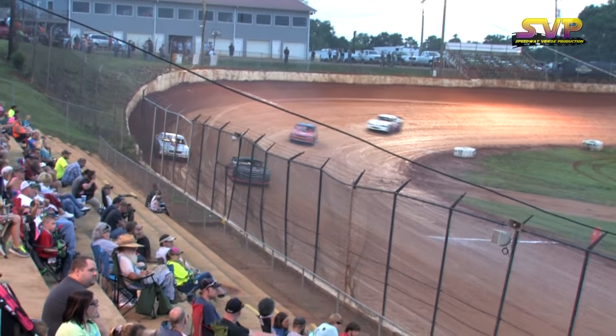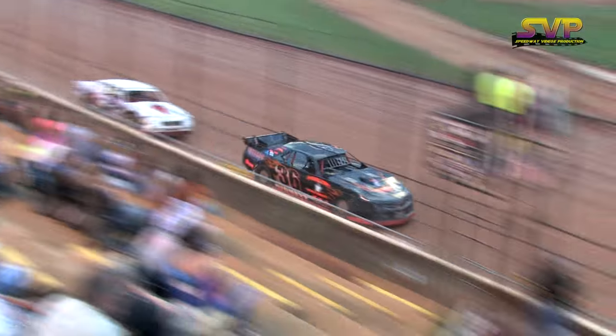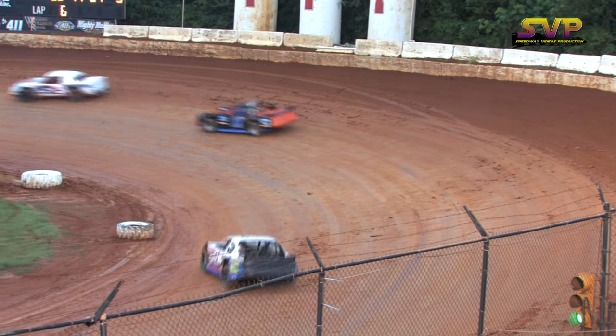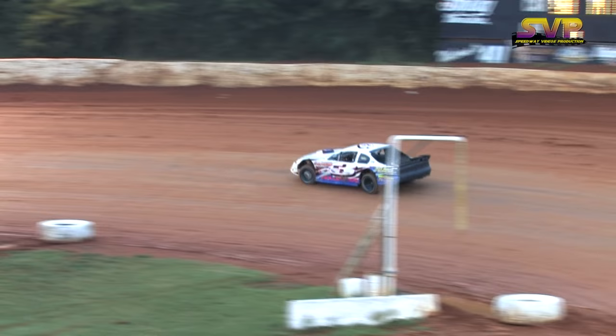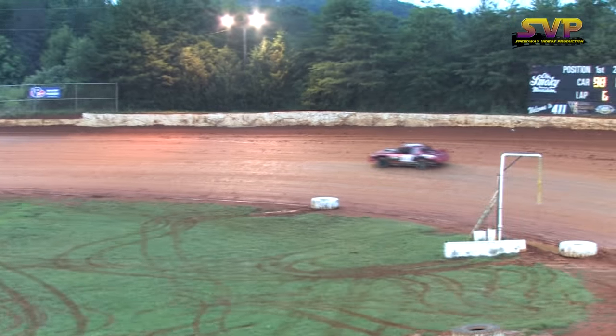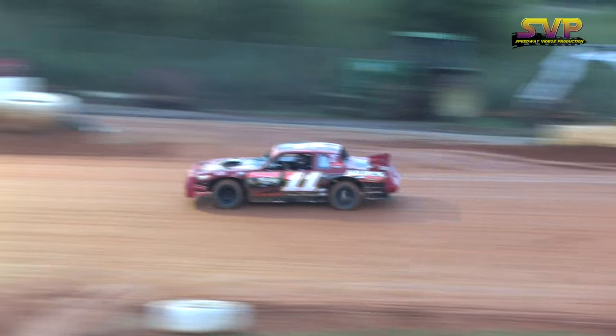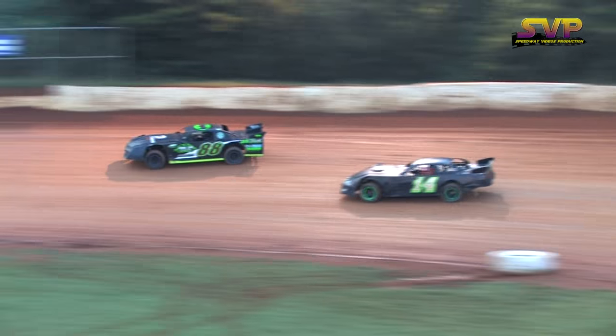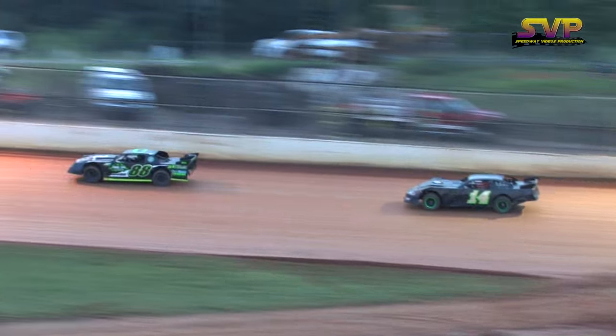Looks like the nine of Rocky Ogle will exit over in turn two — tough homecoming for the nine of Rocky Ogle. The 14 of Kerr Owens sizes up the 88 of Brad Davis. Still it's Brad Davis with the advantage coming out of turn number two.